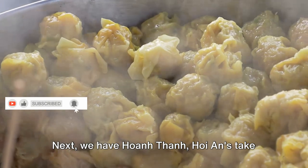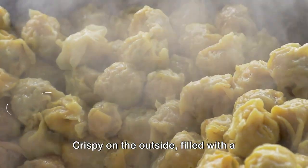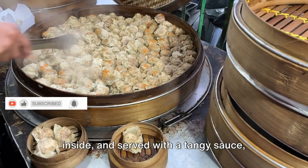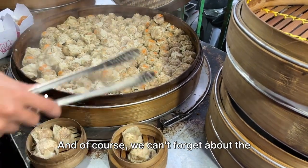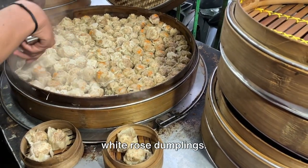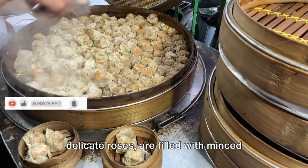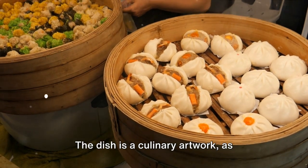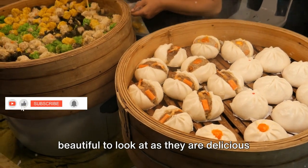Next we have Huan Thanh, Hoi An's take on wontons — crispy on the outside, filled with a savory mix of pork and shrimp on the inside, and served with a tangy sauce. This dish is a flavor explosion in every bite. And of course we can't forget about the white rose dumplings. These translucent dumplings, shaped like delicate roses, are filled with minced shrimp and served with a sweet dipping sauce — a culinary artwork as beautiful to look at as they are delicious to eat.